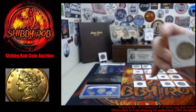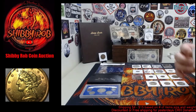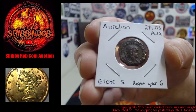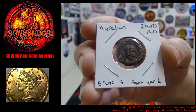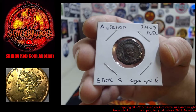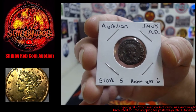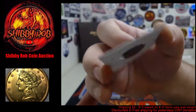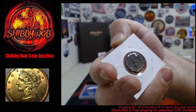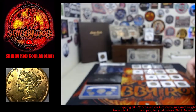This is a Kongsberg. We have an ancient coin — this one's pretty cool. It's an Aurelion, 274–275 AD. On the back it has E-T-O-Y-C-S, which designates regnal year six, and it's also got an eagle holding a wreath in its mouth on the back. Pretty cool coin.